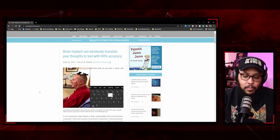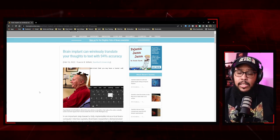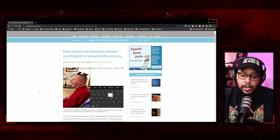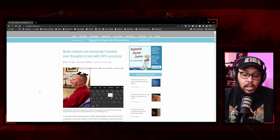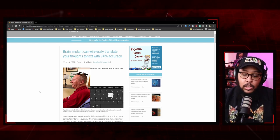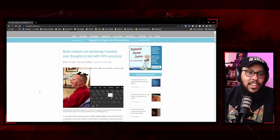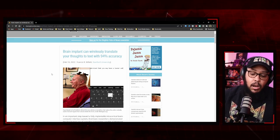For years, BCIs required cables connected from a sensing array in the brain to a computer, which decodes signals to drive external devices. But now, because of technology advances, the traditional cables are replaced with a device that is two inches long and 1.5 ounces — a transmitter that sits on top of the user's head. It uses the same port that would traditionally be used for wire connections, connected through the electrode array within the brain's motor cortex.